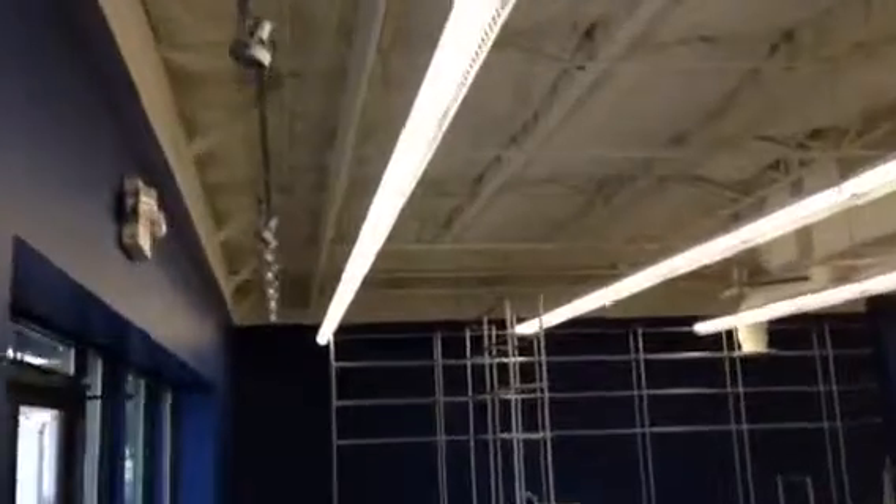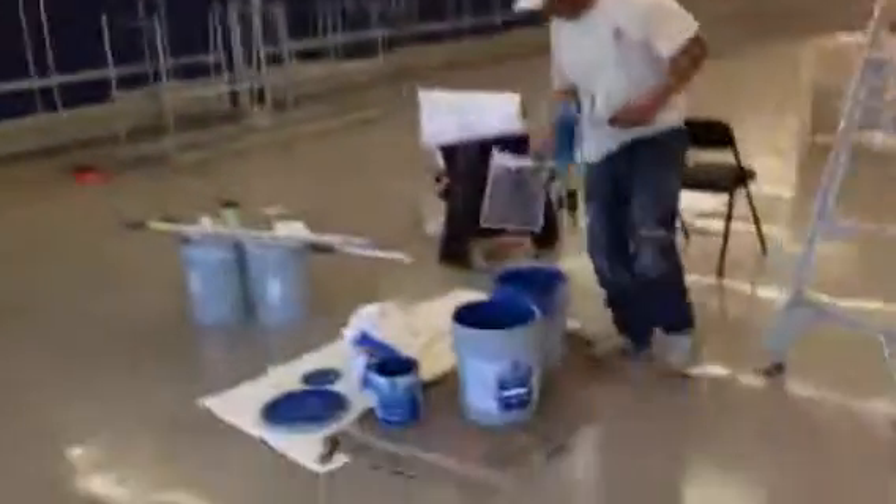Thank you very much for watching another Christian Painters YouTube video. When you need a professional painter that will do your job right the first time, every time, and look really cool doing it, you already know who to call — Christian Painters. Thank you for watching.